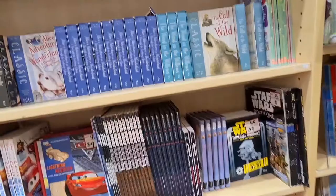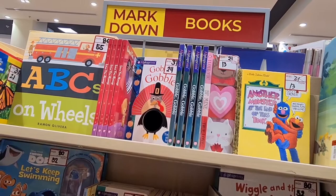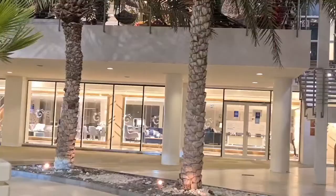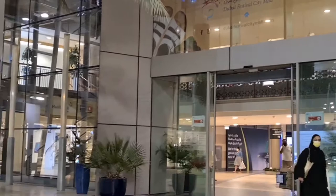I'm just showing you some books here — Harry Potter and some kids' books. I hope you guys liked the video. Please subscribe to my channel. Thanks for watching.